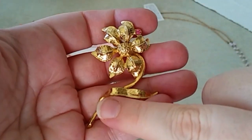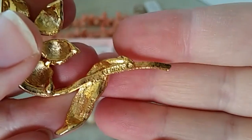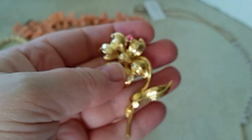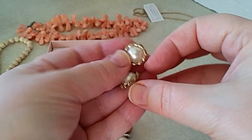I put two brooches in here — couldn't help myself. This is such a cute gold tone with a little pink rhinestone. This is a signed Jerry's brooch — Jerry is an old jewelry company. Excellent shape brooch.